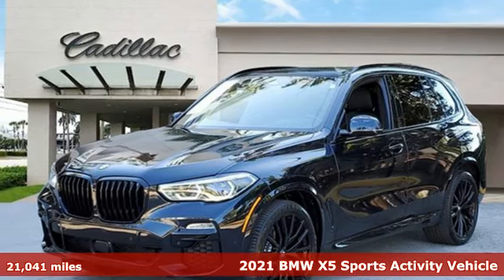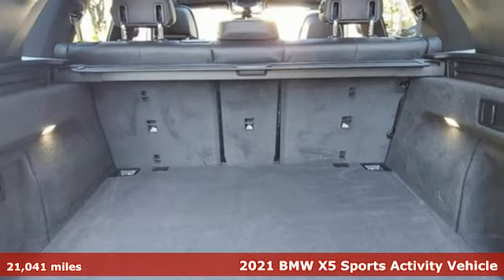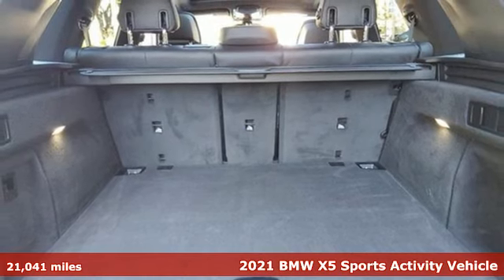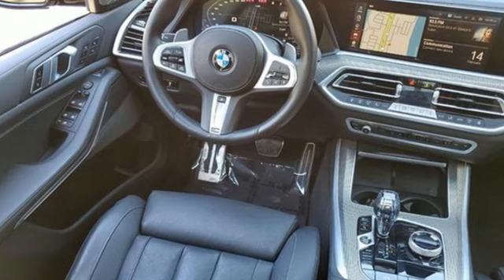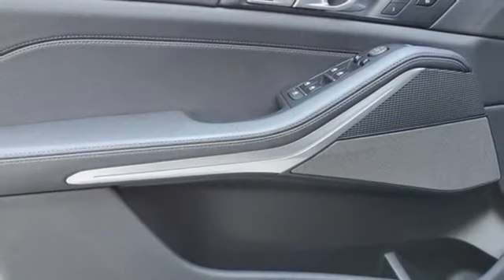It's a 2021 BMW X5. When it's up to you, you get the most space, finest luxury, and best view. Take charge of the road in this X5, and it comes with all the amenities you need.